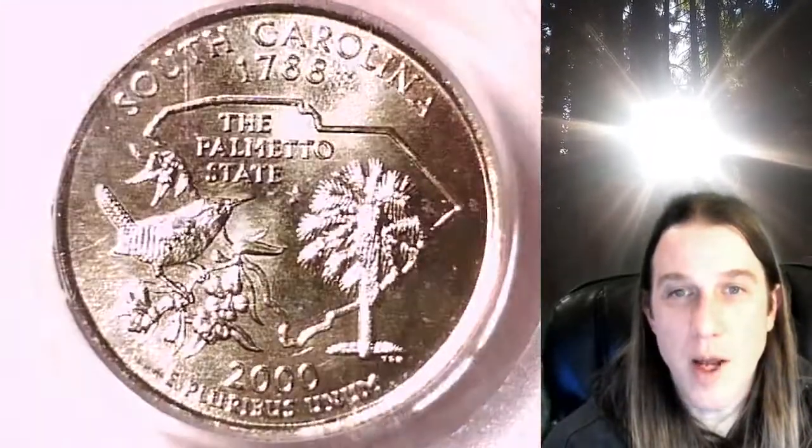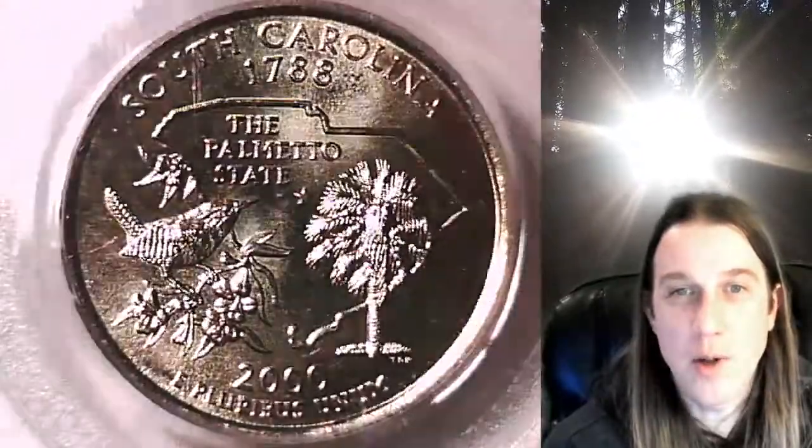You can find it by following the link in the description below the video. It'll take you to this exact Washington Quarter on eBay. Once there, you can also find over 3,800 PCGS graded coins for sale.